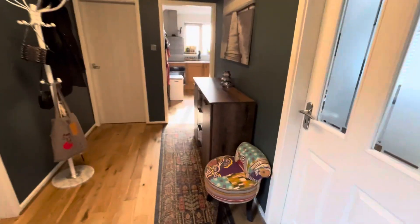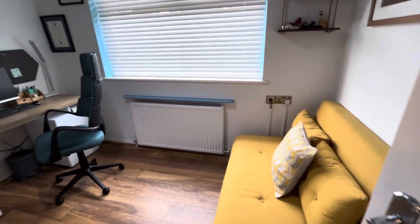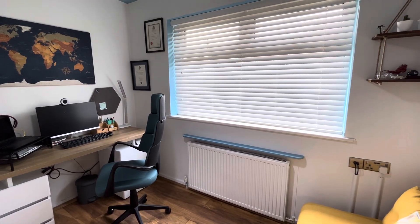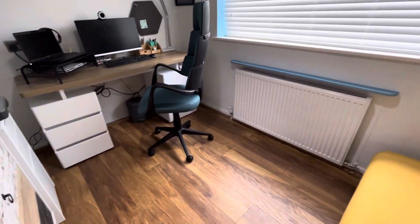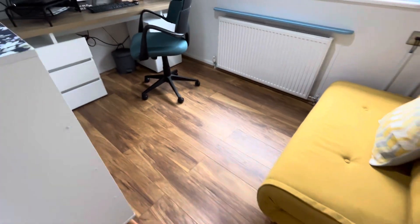I'm going to have a look at bedroom three, currently being used as office space. The desk can stay if you wish. Double-glazed window to the front elevation again with fitted blinds. And the cabinet just here will be staying also. Lovely wooden finish flooring again.